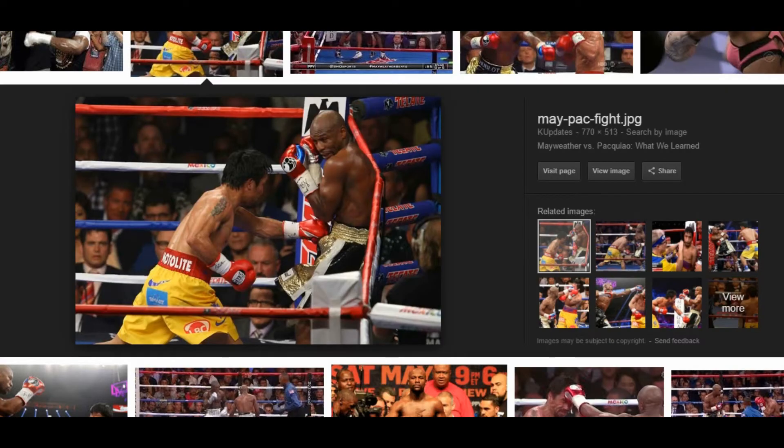Here you see Manny Pacquiao trying to execute pretty much the same thing, except Floyd's not in a shoulder roll there — he's just using the double guard. What's being asked for is a double left hook: a straight left and then a second left. Manny Pacquiao has done those kinds of shots before in other fights — a left to the body and then a left up top. He did it to Floyd in round eight, but he didn't have the opportunity to do it very often.